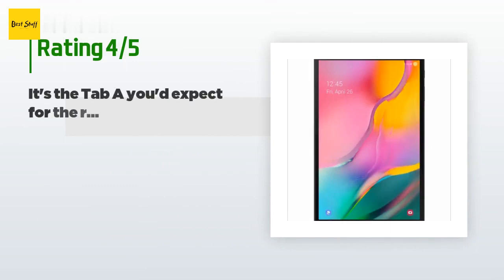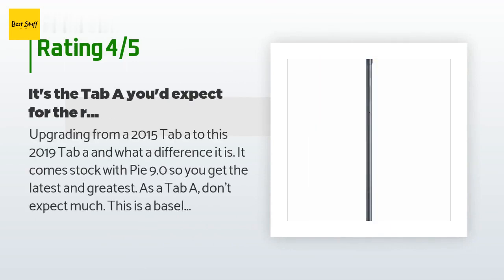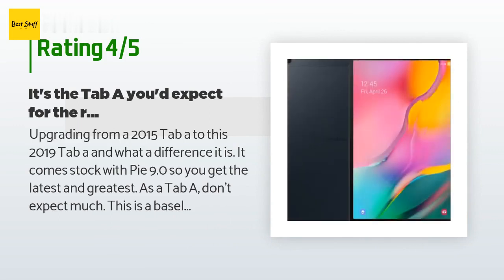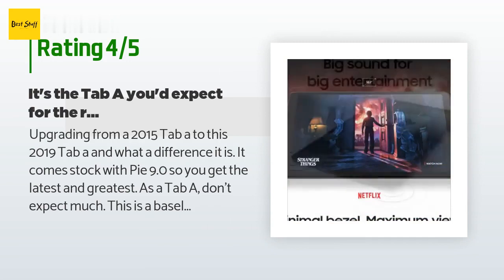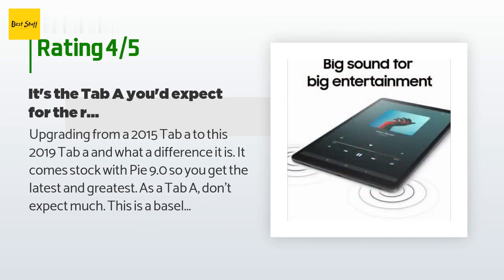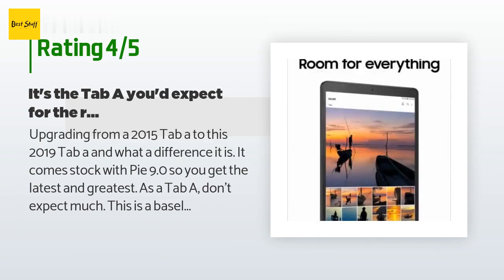This product is rated 4.6 stars from 4,184 customer reviews. A customer said: upgrading from a 2015 Tab to this 2019 Tab — what a difference it is. It comes stock with Android Pie 9.0, so you get the latest and greatest. As a Tab A, don't expect much — this is a baseline model for anyone who doesn't plan to do much other than watch videos, play mobile games.